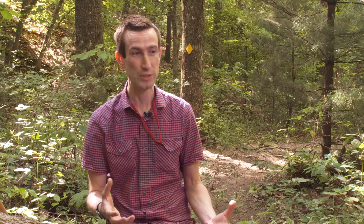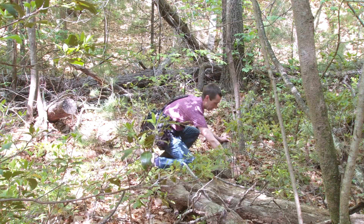Here in our own backyard, here in Appalachia, we know so little. Here in this forest, we're doing research and describing new species.